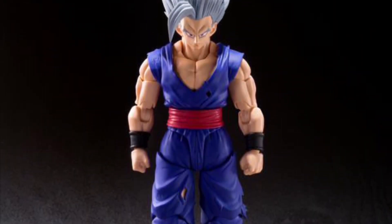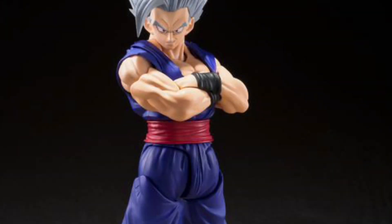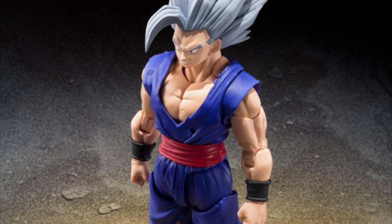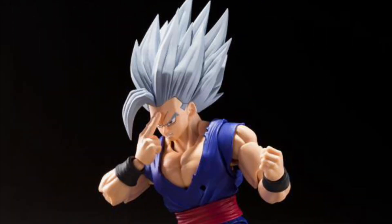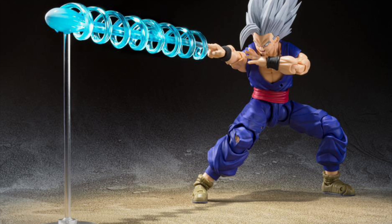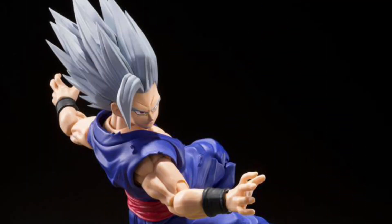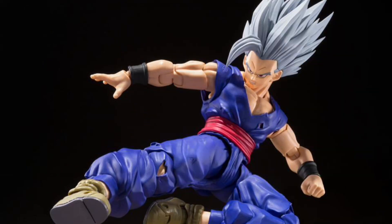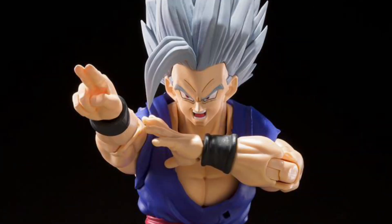Dragon Ball Super: Super Hero Beast Gohan, August 2023, $110. He has three swappable faces, some extra hands, and a cool beam effect that comes with a little pedestal stand so the beam looks like it's flying through the air. That is awesome.